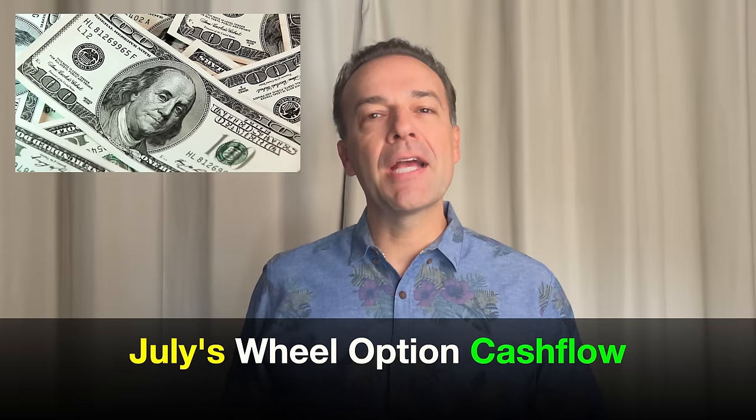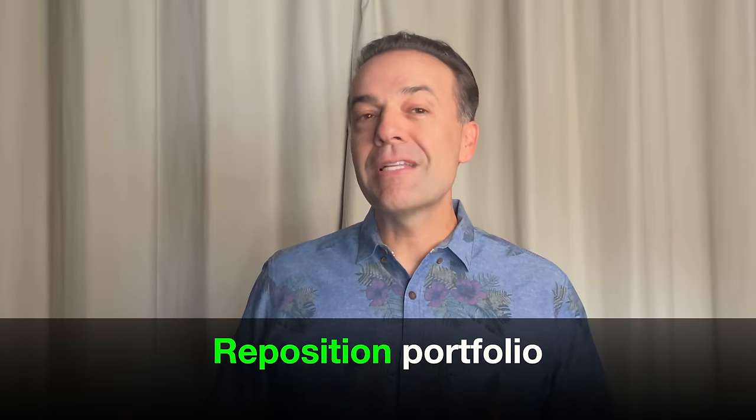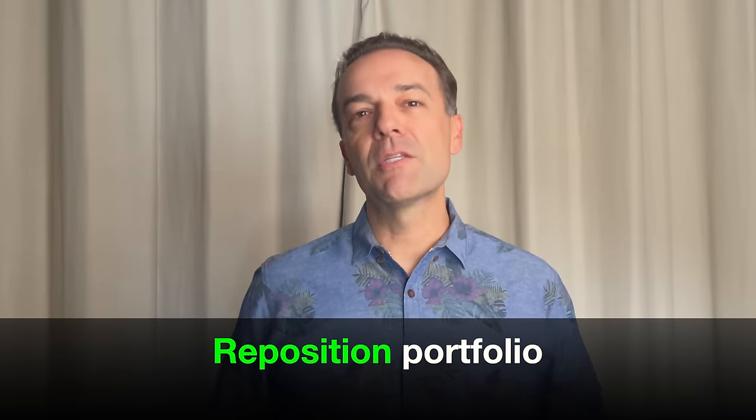In this video, I will show you how you too can make the option wheel strategy your monthly cash flow machine. I'll do that by showing you exactly how much cash we pocketed last month in July from selling options. I'll also share two trades that demonstrate two very powerful techniques you can use to drastically improve the odds of winning your option trades. I'll then show you a trick to help reposition your portfolio when positions move against you, allowing you to turn potentially losing positions into winners.